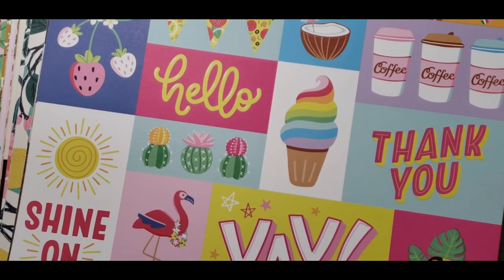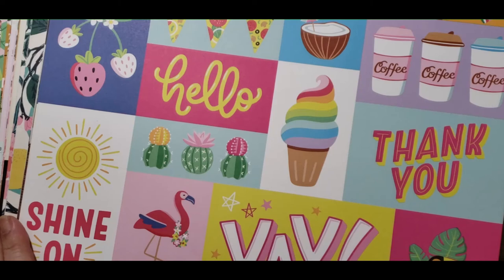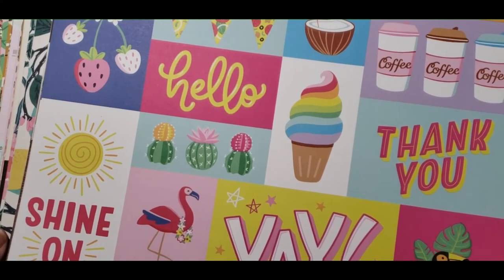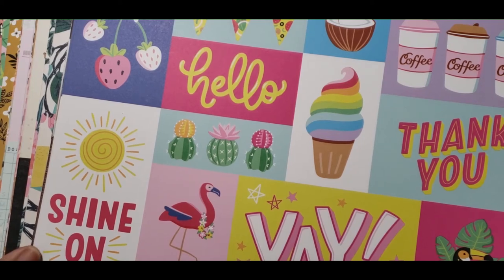Hello everyone, welcome to my channel. I'm coming on today to share a small Joann's haul. I bought some clearance items and I didn't stay very long, so I just wanted to come on and show you the few things that I did find.